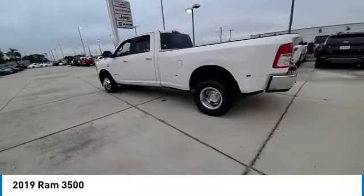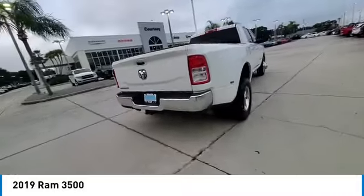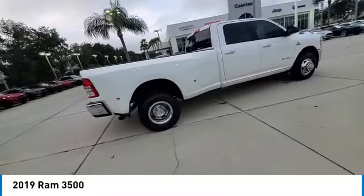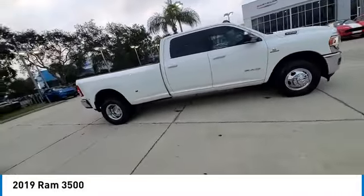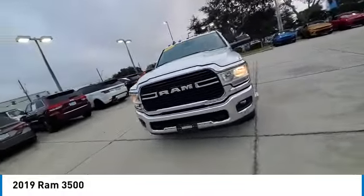Come test drive the 2019 3500. Ram 3500 is a solid option for truck buyers in need of hauling capacity and serious towing. With names like Hemi and Cummins under the hood, there is plenty of muscle to back it up.